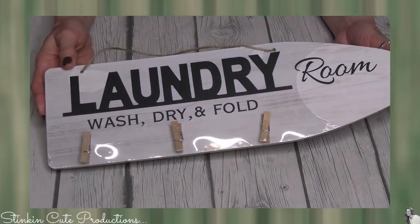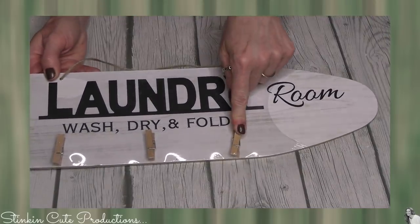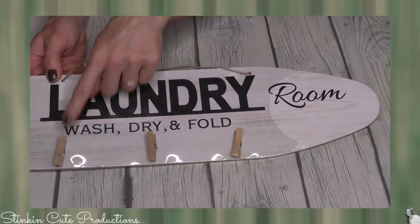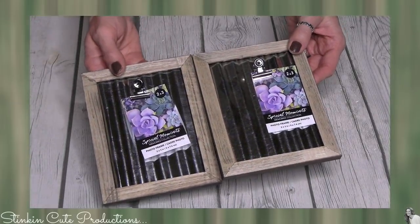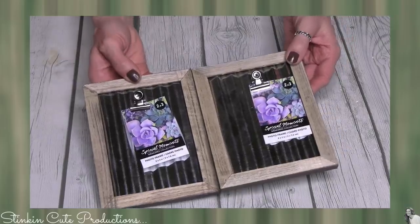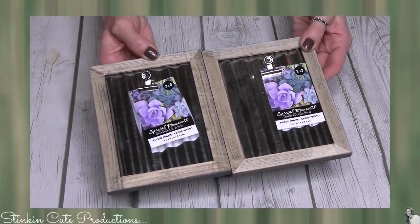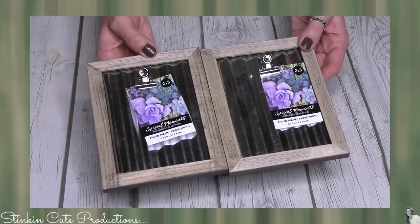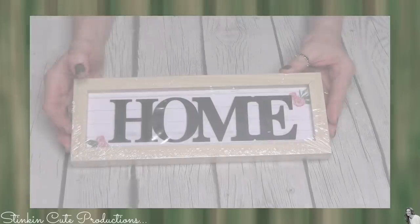I thought this was super cute — it's in the shape of an ironing board with 'laundry, wash, dry, fold' written on it, and it's got clothesline pins on it. I was excited to find a couple more of these. I got some sent to me in my subscriber mail — I think four or five of them — and I had a DIY planned using these but I needed seven, so I was glad to find two more.